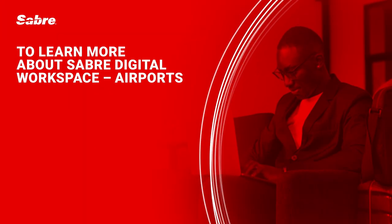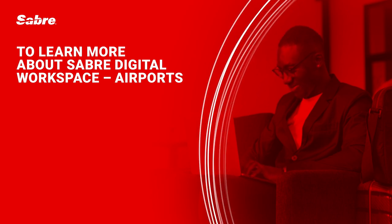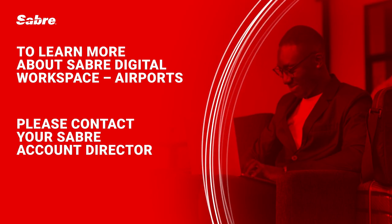To learn more about Sabre Digital Workspace Airports, please contact your Sabre Account Director.